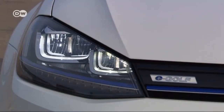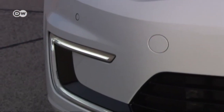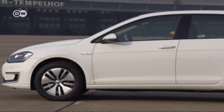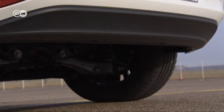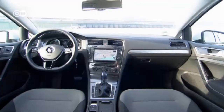On the outside, the e-Golf is just like any other Golf, except that the logos on the radiator grille and at the rear have one letter identifying the car as electric. Like other electric cars, the e-Golf does without an exhaust pipe. The interior is very much like other Golfs, because as the saying goes, never change a winning team.